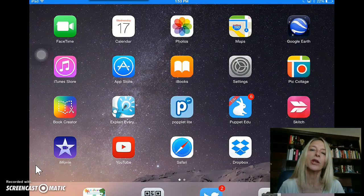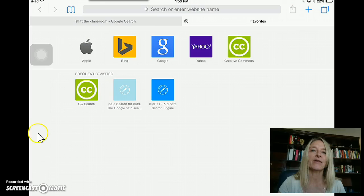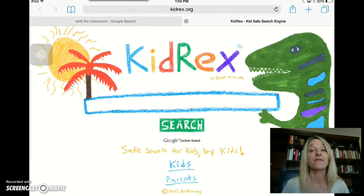Hi, this is Joanne Borges, and we're going to walk through how to keep kids safe when they're on the internet online. I'm going to go into my Safari search engine, and from there I'm going to type in the website called KidRex. KidRex is a Google-powered search engine, but it's meant for kids.